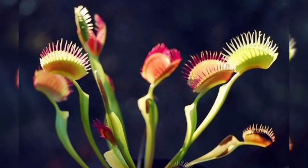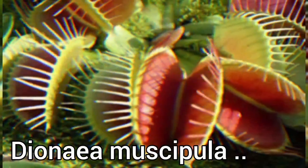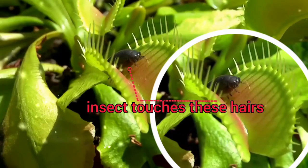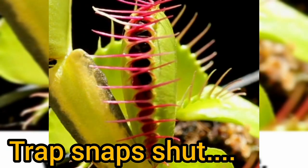Number 3: Venus Flytrap — one of the most iconic carnivorous plants. Dionaea muscipula, or Venus flytrap, has specialized leaves with trigger hairs. When an insect touches these hairs, the trap snaps shut, capturing the prey.